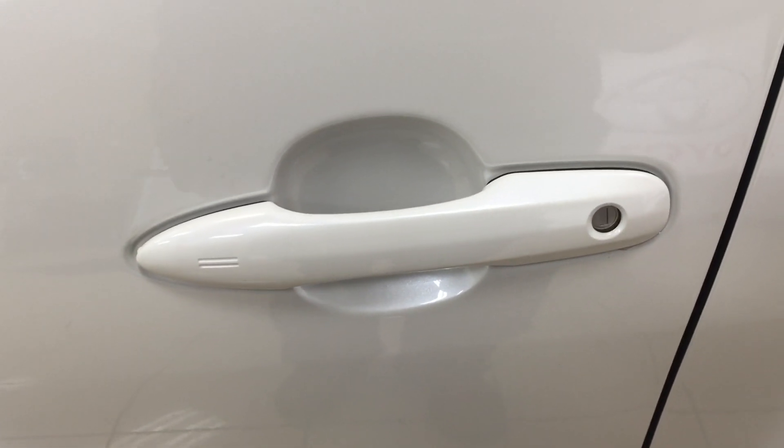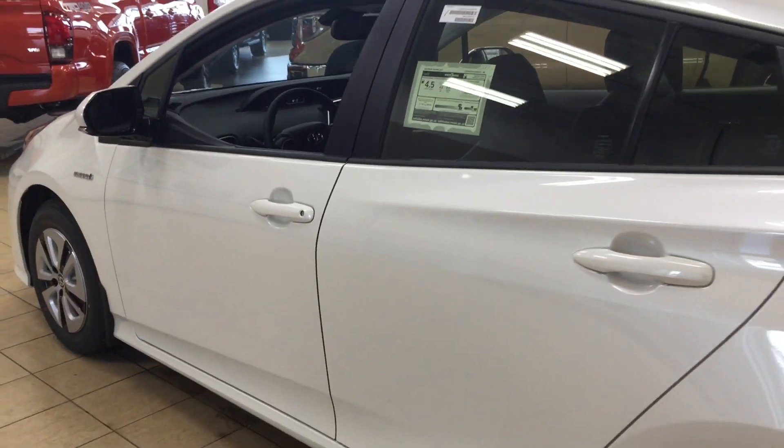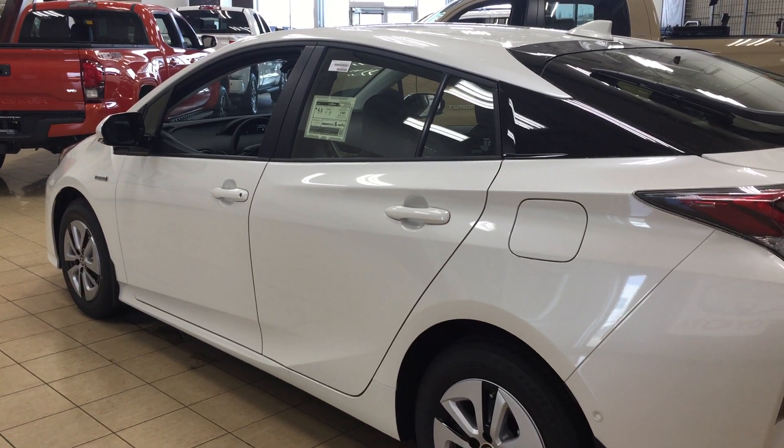Push on it once and it'll lock all the doors automatically, and then if you put your hand between the handle it'll unlock the front door for you as well. This is all possible as long as you keep the key fob on you at all times. The color we're taking a look at today is white.